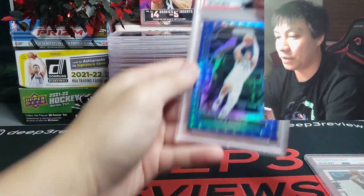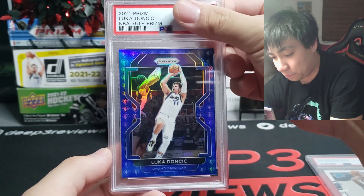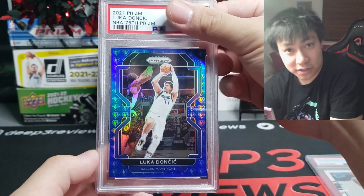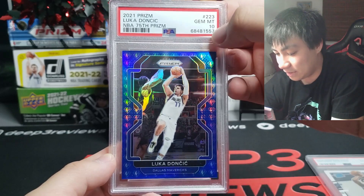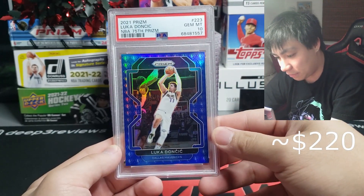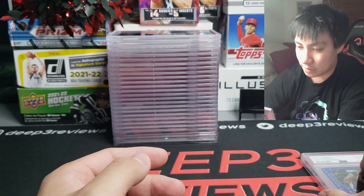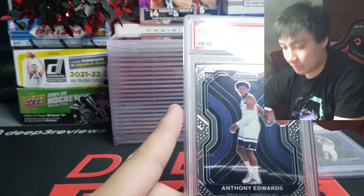A much bigger banger is going to be a 2021 Luka Doncic 75th anniversary prism parallel. Left to right looks really nice, top to bottom looks really nice, and guess what — this is also a 10 on the slab right there. Very, very nice. These two will be headed your way shortly after this video gets uploaded.